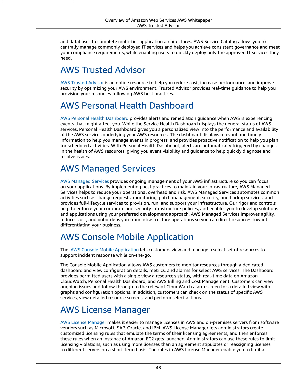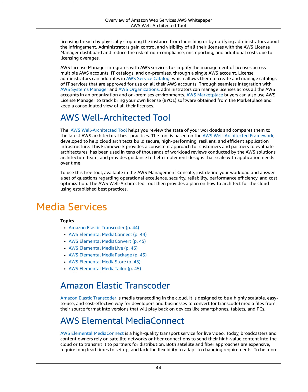AWS License Manager. AWS License Manager makes it easier to manage licenses in AWS and on-premises servers from software vendors such as Microsoft, SAP, Oracle, and IBM. AWS License Manager lets administrators create customized licensing rules that emulate the terms of their licensing agreements, and then enforces these rules when an instance of Amazon EC2 gets launched. Administrators can use these rules to limit licensing violations, such as using more licenses than an agreement stipulates or reassigning licenses to different servers on a short-term basis. The rules in AWS License Manager enable you to limit a licensing breach by physically stopping the instance from launching or by notifying administrators about the infringement.